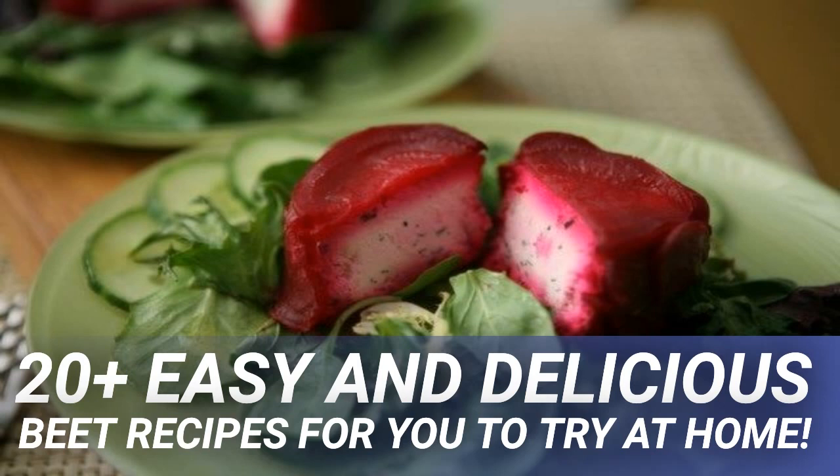While the risotto is cooking, prepare the fricassee. Blanch the asparagus in boiling salted water for 2 minutes, then drain and rinse to cool. Heat a large sauté pan over medium-high heat, add the oil, then add leeks, mushrooms, thyme, and tarragon, sautéing until vegetables are tender — about 5 minutes. Add the blanched asparagus to warm through. Season and add lemon juice to taste. Serve the fricassee over the beet risotto.